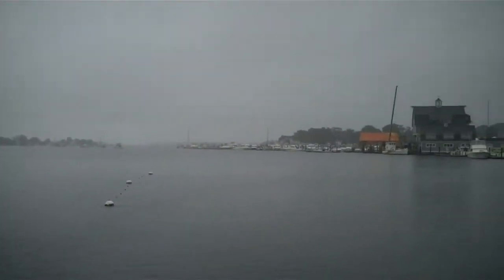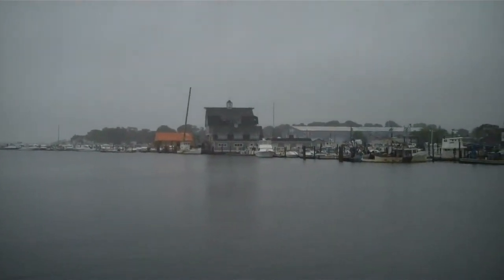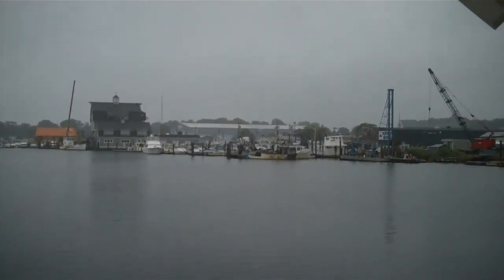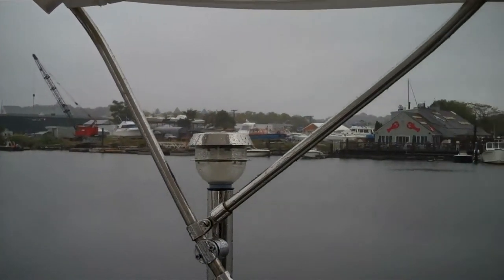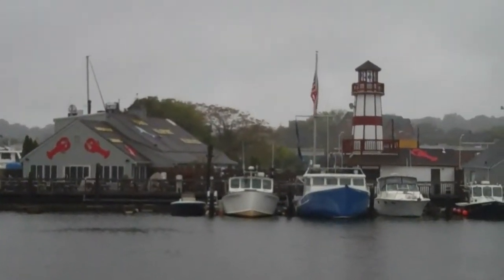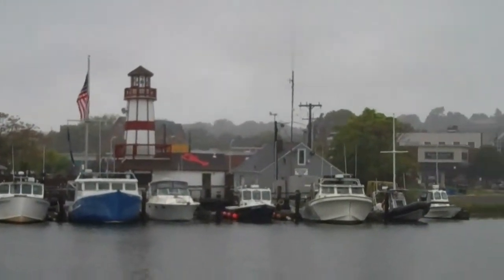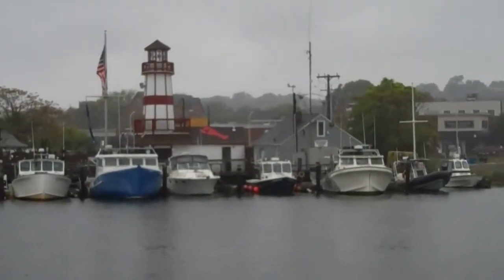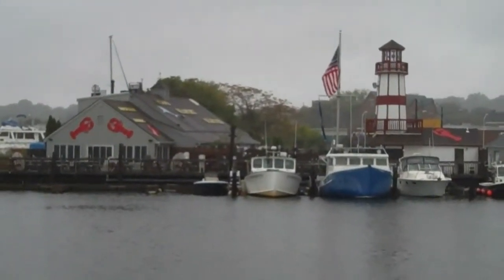Here we are at port, and you notice it's a fishing village. It's the largest oyster shipping port here in Connecticut — they're quite proud of that. And as you see, they also do a little lobstering. We're still in the lobster part of the country. And so here we are, safely at port. It's raining, drizzling, and windy, but we are safely, safely here.